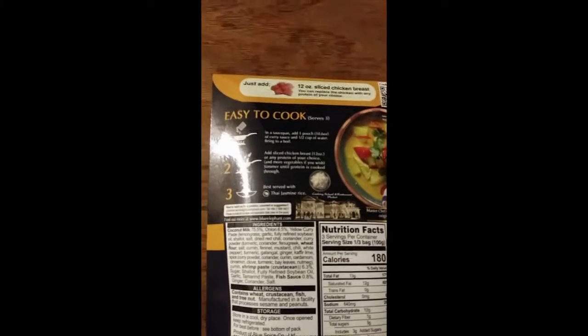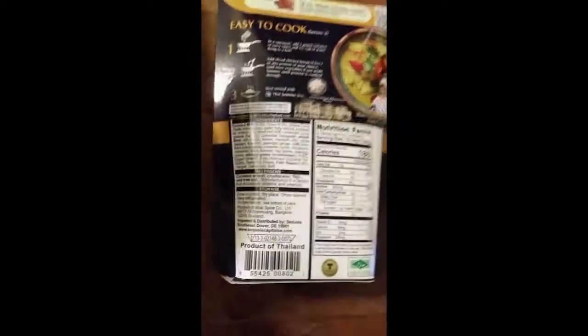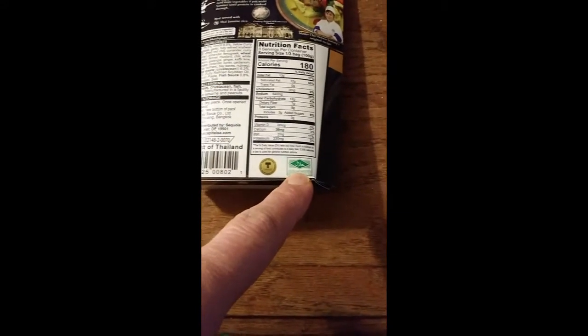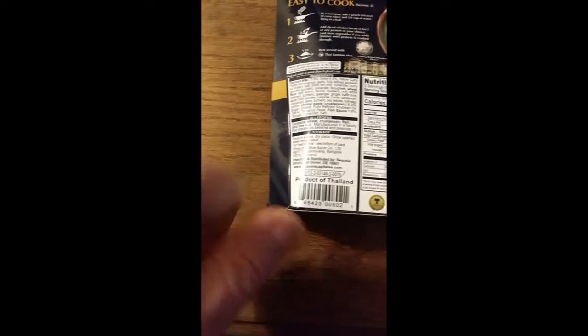Here are the instructions I'm following, although I'm using tofu instead of chicken. Here are the nutrition facts and ingredients — and I think that means it's halal, so it's safe for Jews and Muslims. I think that's about it.